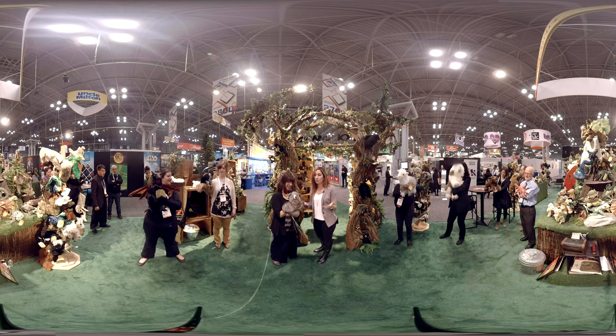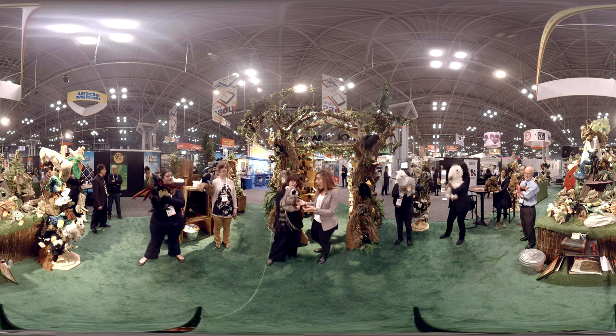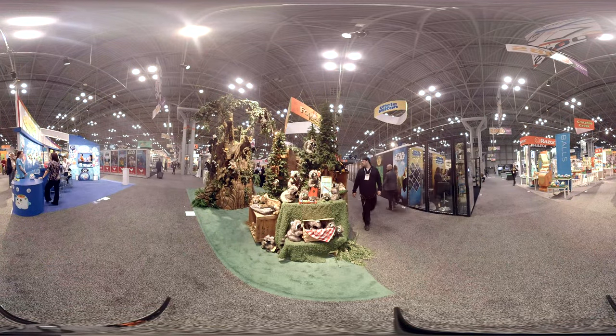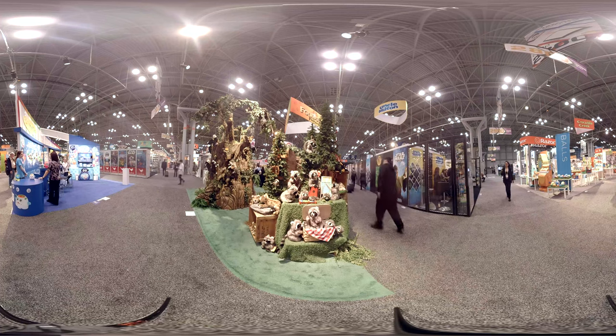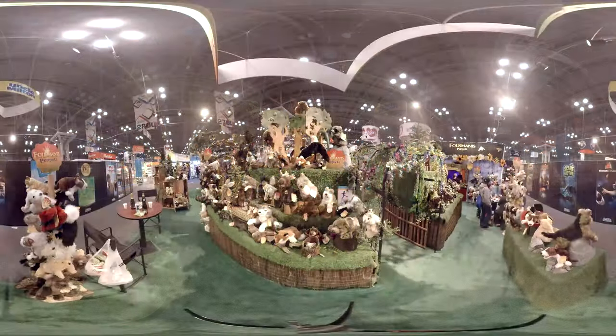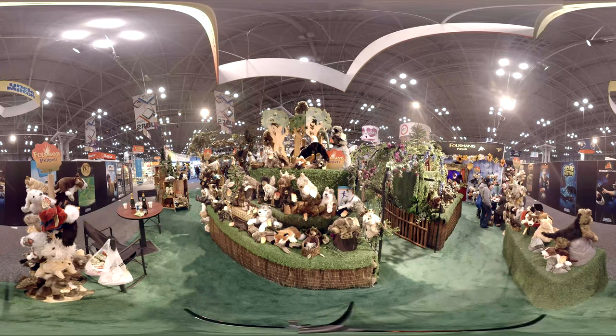So this is a booth full of puppets. Absolutely. We have about 250 styles and they're pretty great. We strive for realism in wildlife. They're loved by children, adults, and educators, docents.